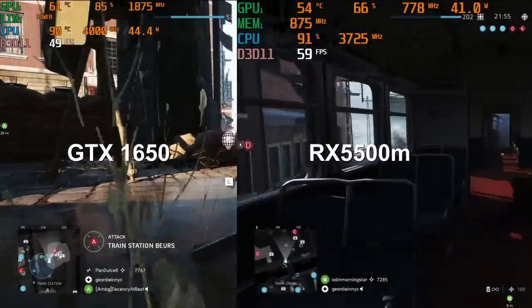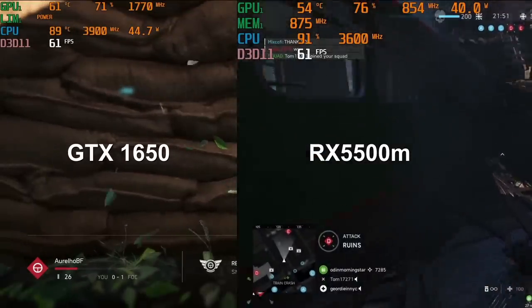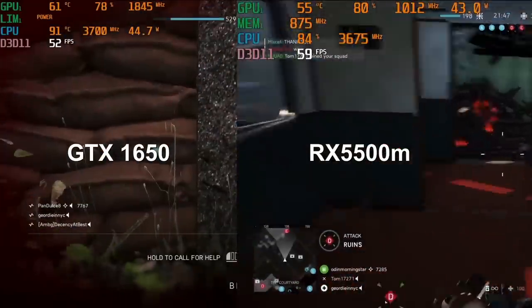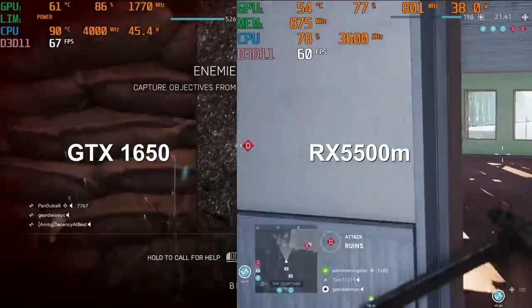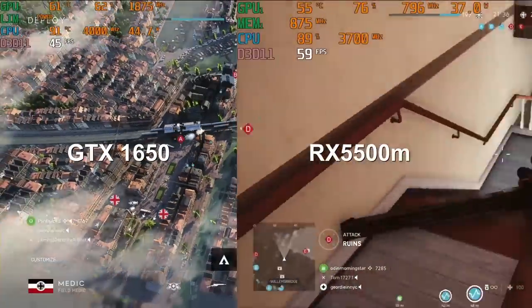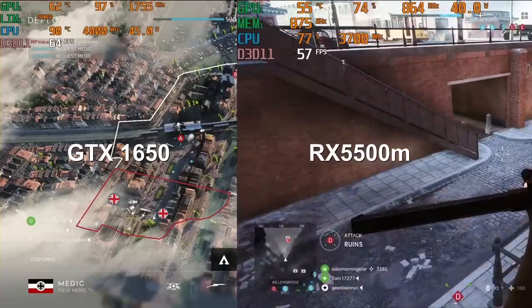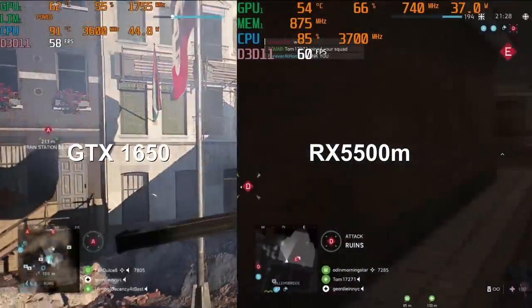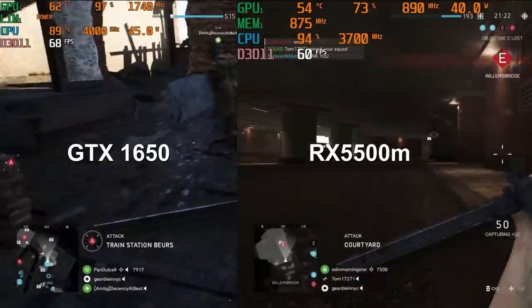The RX 5500M remains very cool at 55 degrees but it doesn't boost very high — it actually struggles to get over 1000 MHz, which is a far cry from its 1645 MHz spec. There are no such issues with the GTX 1650 in the Nitro 5, where both the CPU and GPU are boosting well. You will notice that the GPU utilization on the Alpha 15 is much less, suggesting that either the 3750H CPU is struggling to feed the graphics card or the drivers are not yet optimized for it.